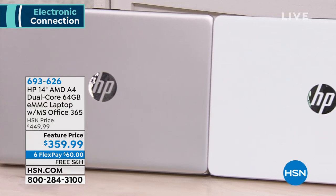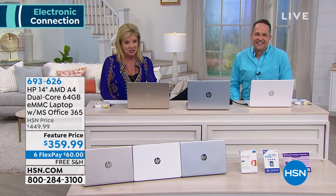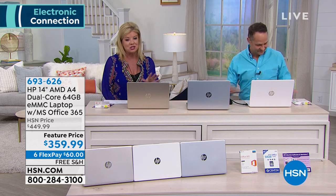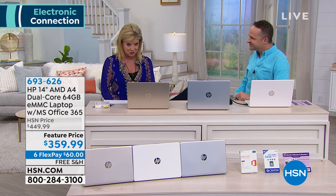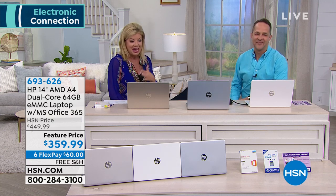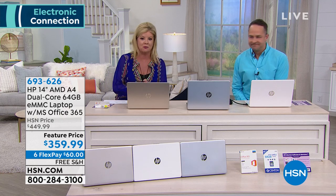We're gonna back up a second because we have a featured price today. Normally it's $449.95, today it's $359.99. It comes with a wonderful special bundle. It's also available with six monthly flex payments — $60 with free shipping.